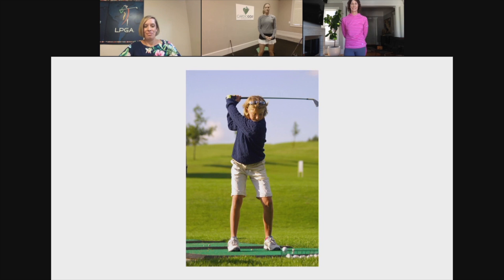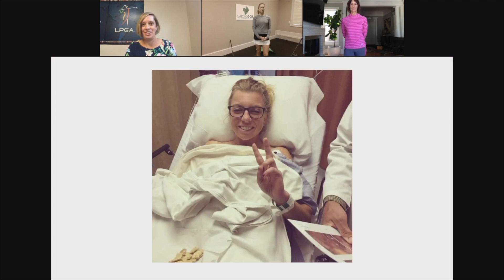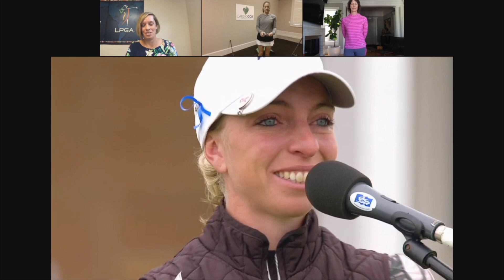This is for every girl who won't give up on her dreams. This is for every girl who's faced heartbreak, hardship, or illness and doesn't back down — for every girl who believes that on any given week it can happen for her, and who embraces the moment when belief and opportunity come together and her dreams come true. I almost quit playing last year. So thank God I didn't. I'm Sophia Popov and I drive on.